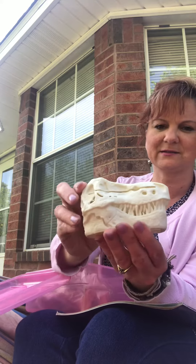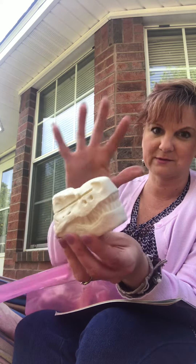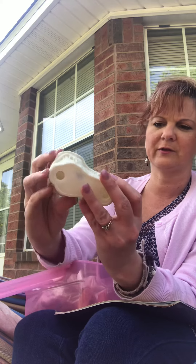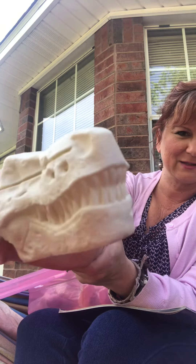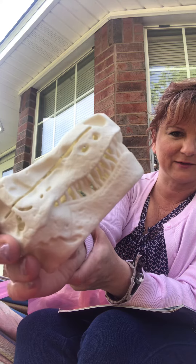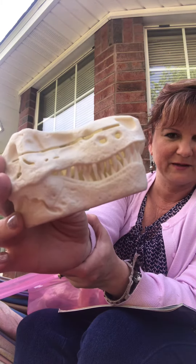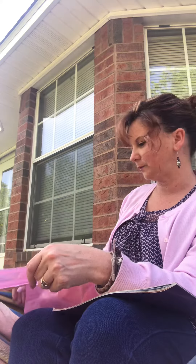Now this animal's extinct and this is not real. These would be much bigger, but this is a good model of one. What do you think this is? That's a T-Rex. He was a meat eater, so look — he definitely has those sharp teeth to eat that meat. So you can tell a lot about an animal by its different features, its body parts, and what kind of food they might eat.